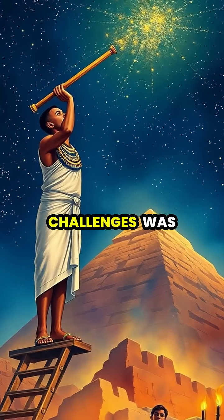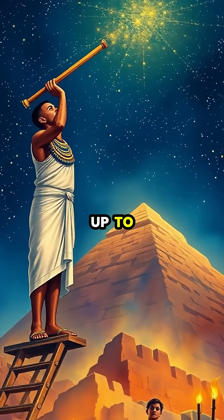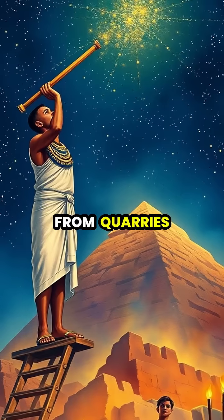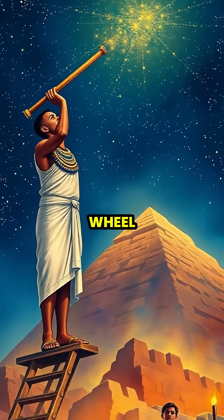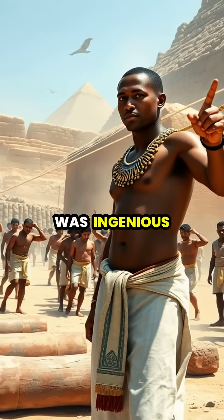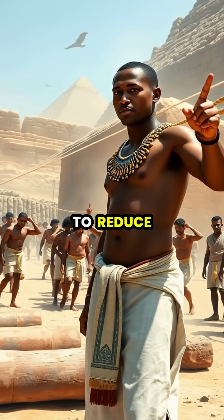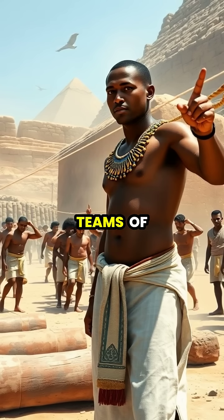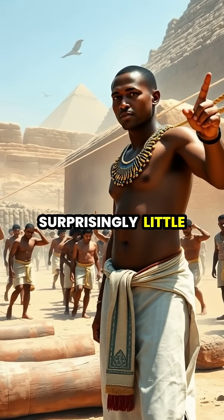One of the greatest challenges was moving massive stone blocks, some weighing up to 80 tons, from quarries to construction sites without modern machinery or the wheel. The solution was ingenious: wetting the sand in front of heavy sleds to reduce friction, allowing teams of workers to pull massive stones with surprisingly little effort.